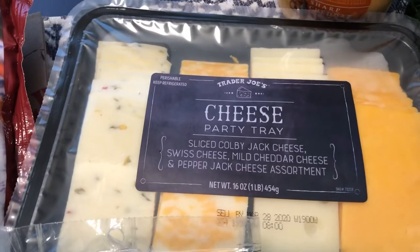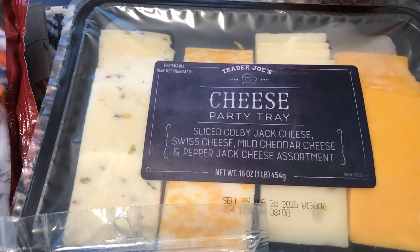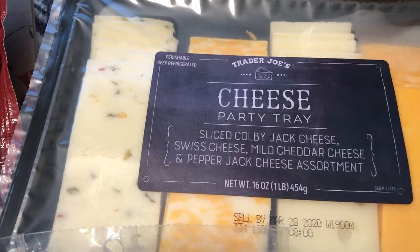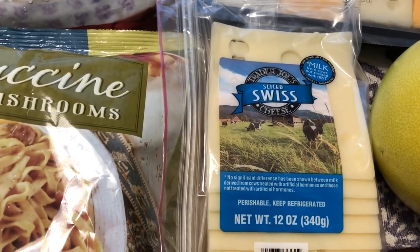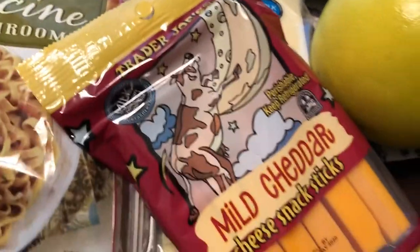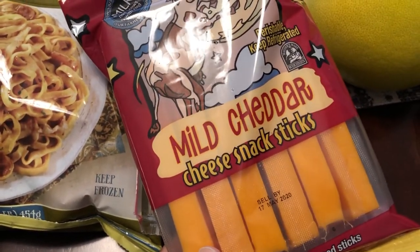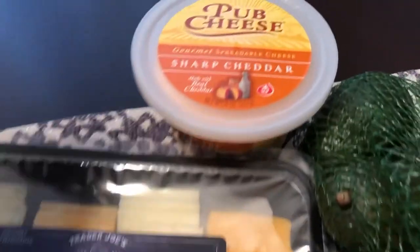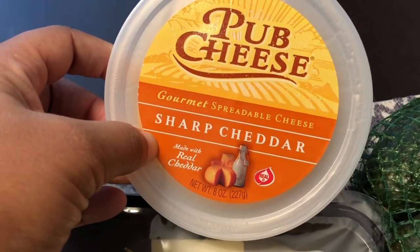I picked up a cheese tray for Howard's family — his mom mentioned they like cheese and crackers, and I already have some crackers. It's a variety with Colby Jack, Swiss, cheddar, and pepper jack. I also got some Swiss cheese for sandwiches since that's their preferred cheese, some mild cheddar snack sticks, and then this pub sharp cheddar spreadable cheese that I get pretty much every time I go to Trader Joe's.